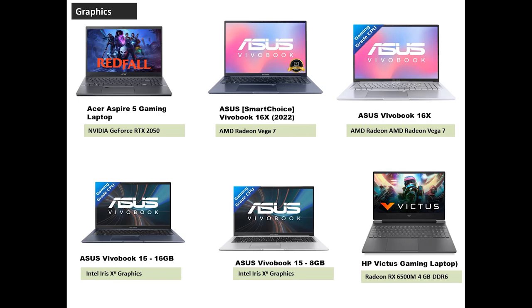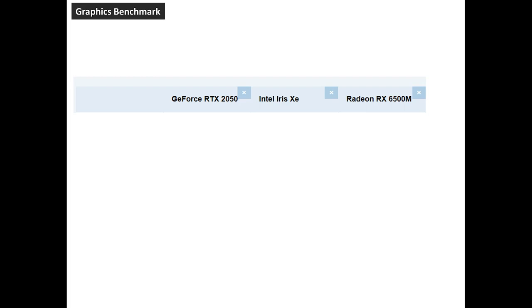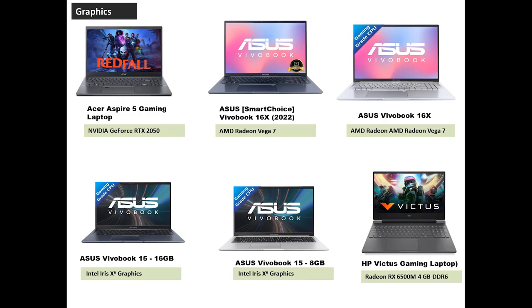Let's look at the benchmark. The Radeon Vega 7 is a basic integrated graphics card. Comparing the dedicated graphics cards, the Radeon RX 6500M is a clear winner followed by the RTX 2050. So for gaming, HP Victus Gaming comes first, followed by the Acer Aspire 5 Gaming series.